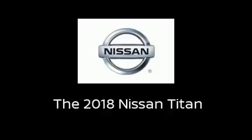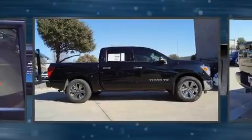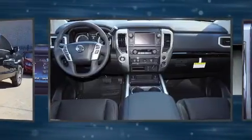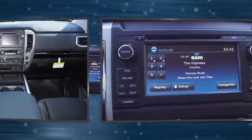Take command of the road in the 2018 Nissan Titan. A 5.6-liter V8 engine pairs with a sophisticated 7-speed automatic transmission, providing a smooth and predictable driving experience. Well-tuned suspension and stability control deliver a spirited yet composed ride and drive.